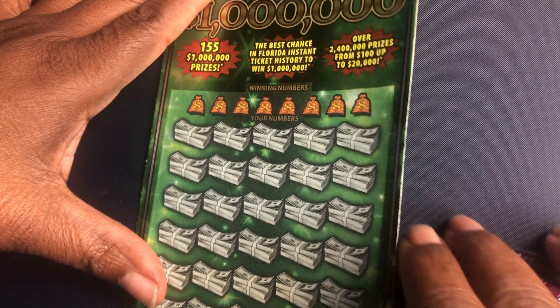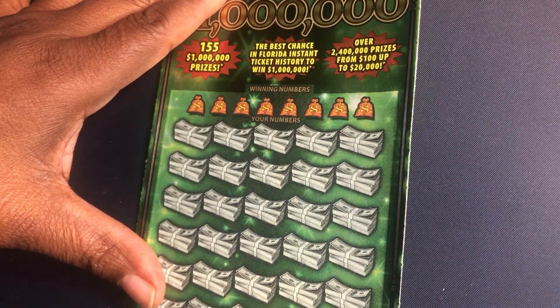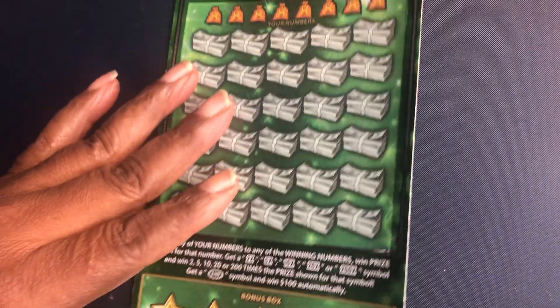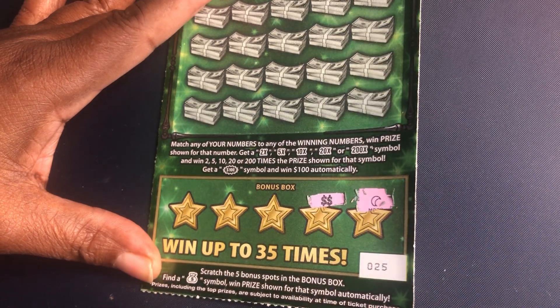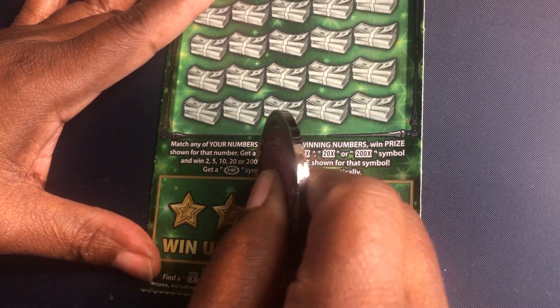We're going to start out with ticket number 25. Let's try the bonus spot first today and see if we can find a money bag. I very rarely get a money bag down here.